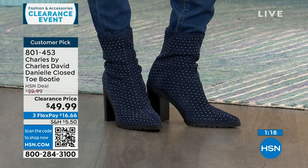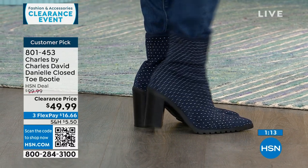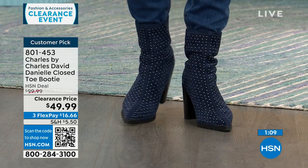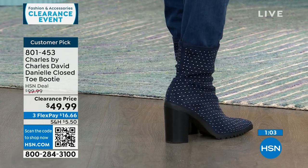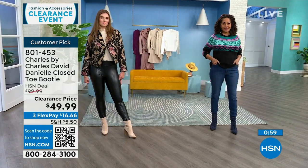$100 for a boot from Charles by Charles David — that's pretty standard pricing for the brand. We have it half off today. If you've always wanted to own a Charles by Charles David, get it on clearance. Get it for $16.66 as your first flexible payment, and you get 30 days to wear these around with different outfits and see if they're the right fit.